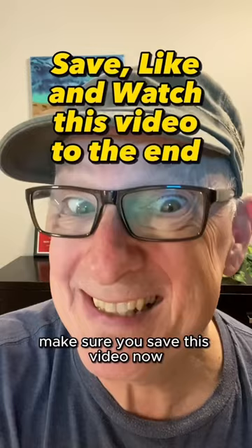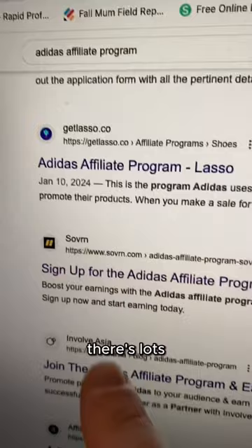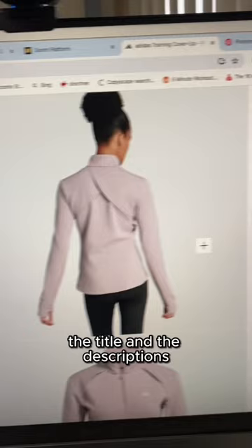Open up your browser and search for the Adidas affiliate program — there's lots. I joined this one here. Now go over to Adidas and find something to promote. Copy the image, the title, and the descriptions. Over on Pinterest, make a pin like this.